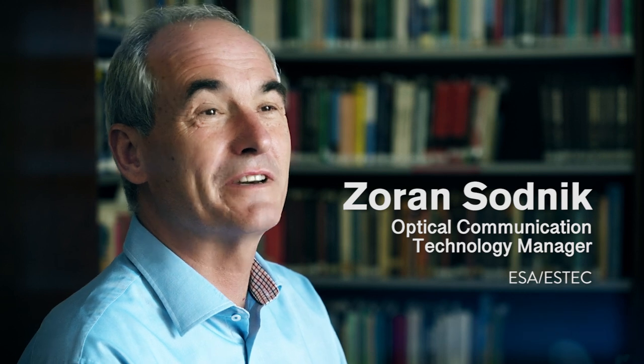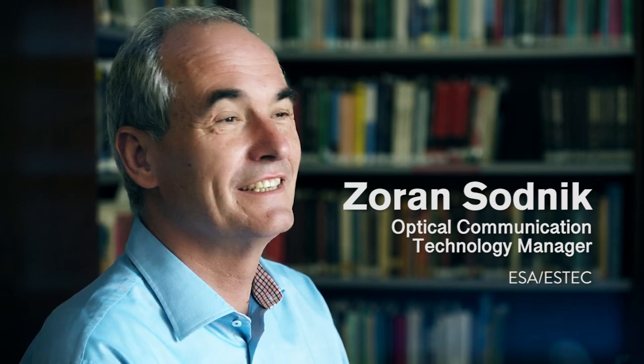I am the former manager of the optical ground station and I was involved in this development since the very beginning in 1993. That was an exciting time because ESA needed an optical ground station for checking out optical communication terminals that were completely new at the time, and nobody really knew whether they were working or not. So there was a need to check out the terminals in space, and an agreement with the ISC was signed.